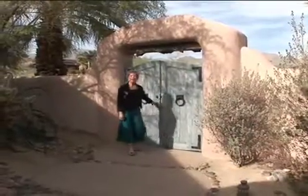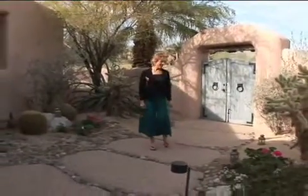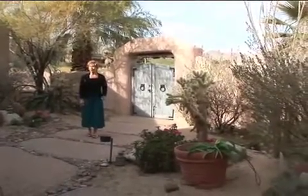Hi, we're at Ironwood Country Club in Palm Desert, visiting this beautiful adobe hacienda-style home. Now in the courtyard, notice the landscaping with desert-friendly plants. That means less water, and that's a good thing here in the desert.